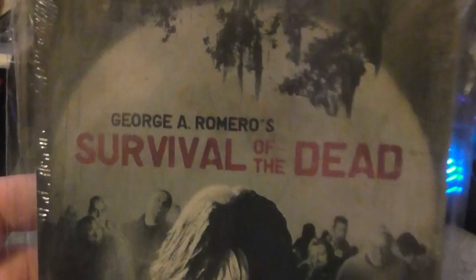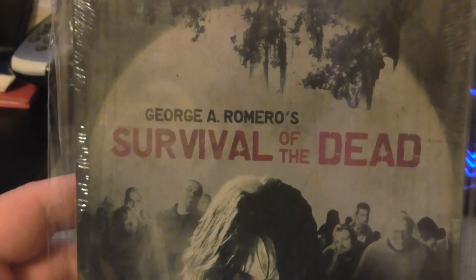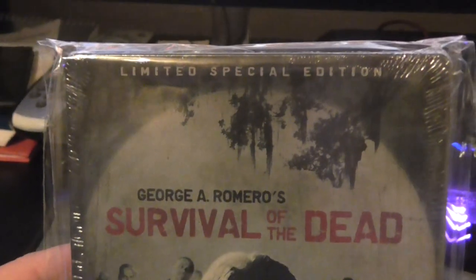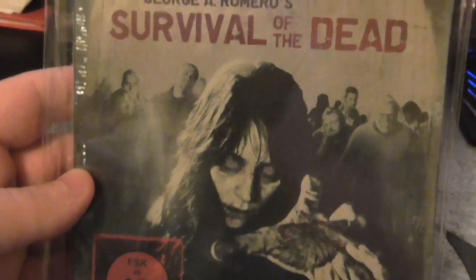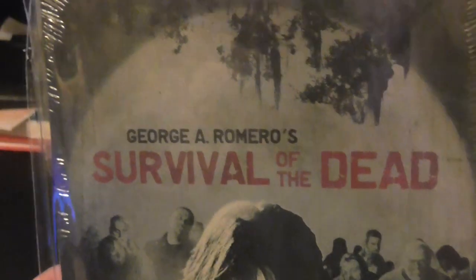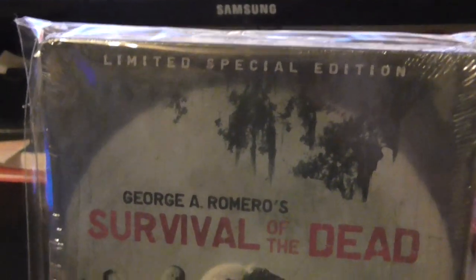Now the last two I got — first I have the steelbook of George Romero's Survival of the Dead. Unfortunately he passed away just a few days ago, which is really really sad. He's the master of zombie films, although this film pretty much sucks and it's probably the worst of the lot. But I saw it cheap on eBay. The writing is in German but the film's in English. It was only 10 quid so I thought why not — I've got all the others. All I need now is for somebody to release Dawn of the Dead on steelbook and then I'll have the lot.